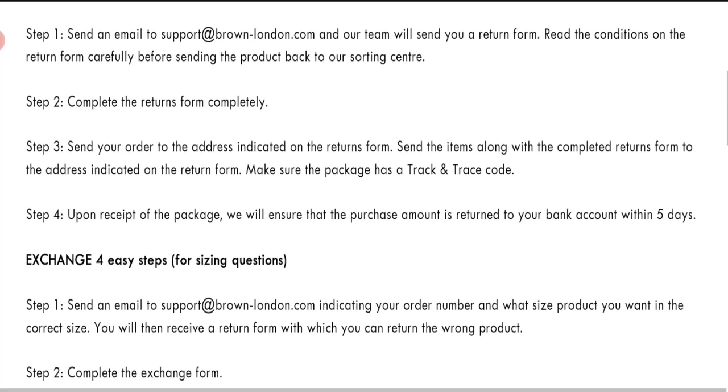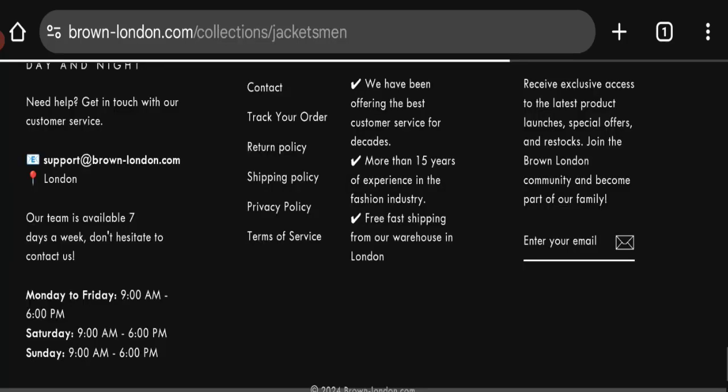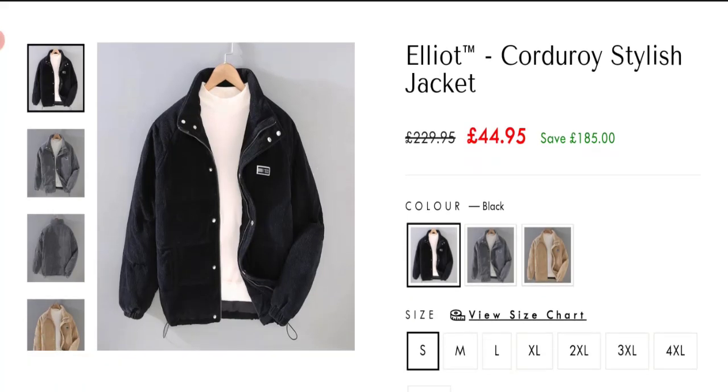If you have any issues regarding return or refund, do mention it. Now let's talk about Brown London customer reviews — we found no customer reviews or ratings on this website, which is a big negative point. The trust index score of this website is 50%, which is a medium trust score, and the business trust ranking is 12.4 out of 100, which is very low.